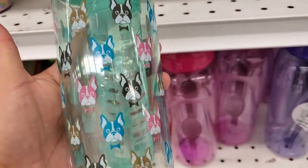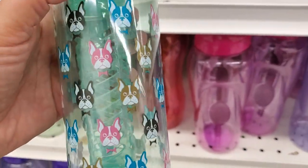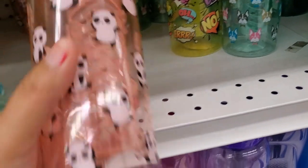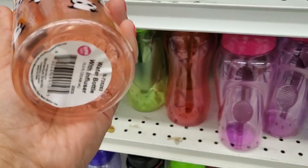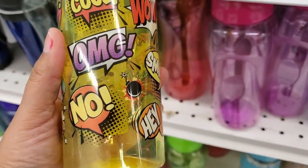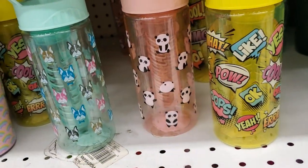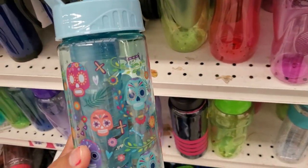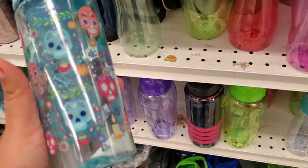Oh my gosh, look at how cute are these — they're only 99 cents! It has a little filter inside so you could put your fruit in there. Oh my gosh, look at the little panda one — how adorable, only 99 cents. Then they have this one — how cute, I love the colors, the colors are gorgeous.